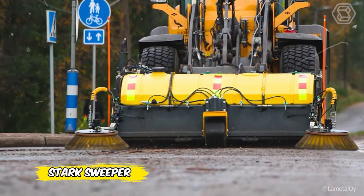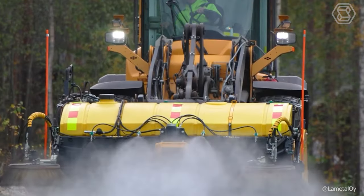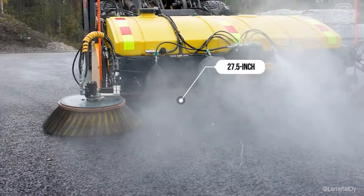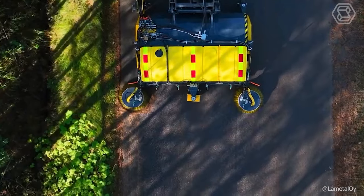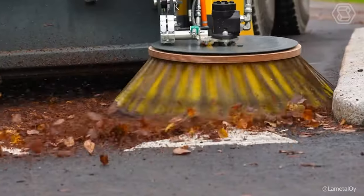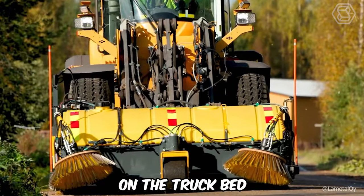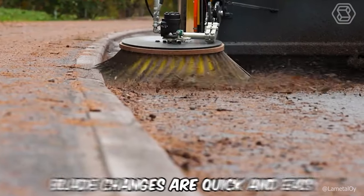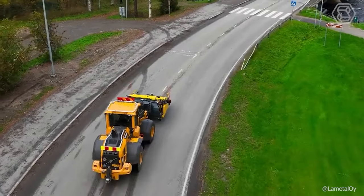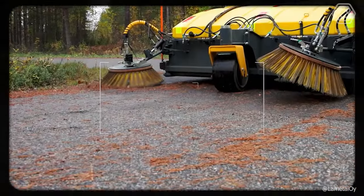The Stark Sweeper is designed for efficient and environmentally friendly cleaning of roads, streets, and yards. The low design and 27.5-inch wide blades provide a clear view of the area being swept. It's equipped with a special bottom-emptying debris container that can be easily and quickly emptied directly onto a truck bed. Blade changes are quick and easy, and the side brush increases cleaning width, making it easier to clean curbs.